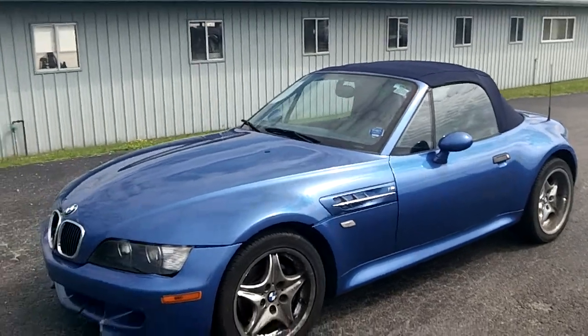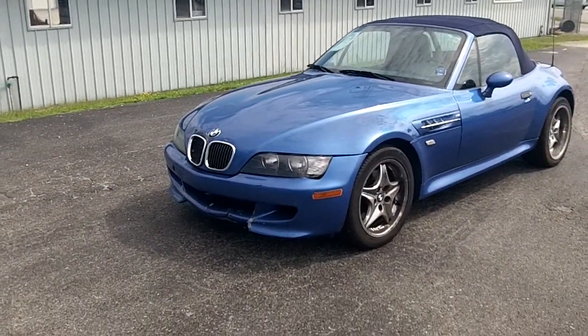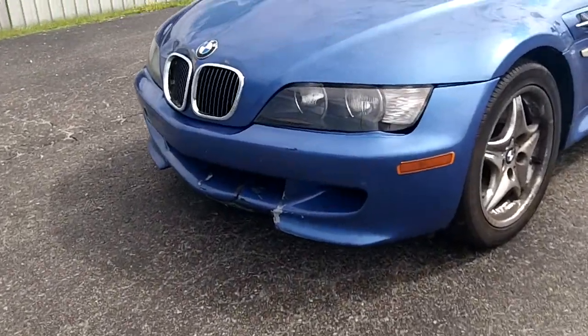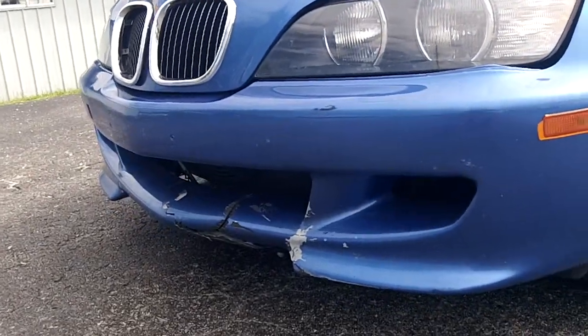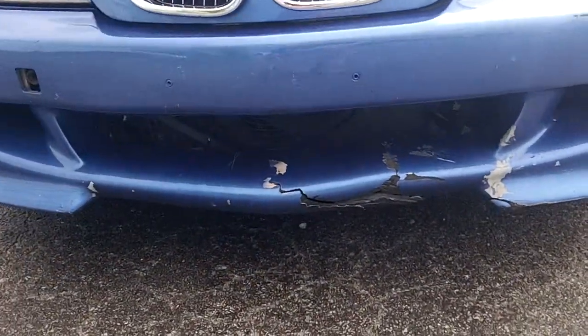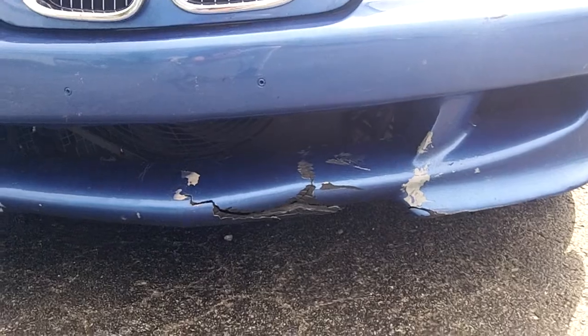The top is in good condition on the car. The bottom part of the front bumper is what I was telling you on the phone — that's damaged. Yeah, that's a good shot, you can see that.